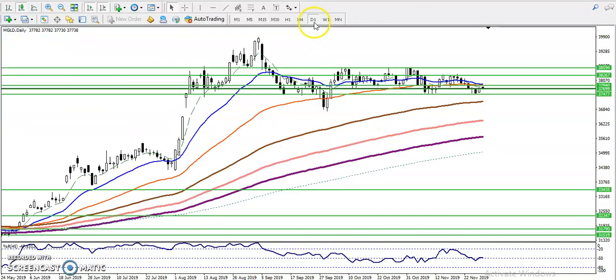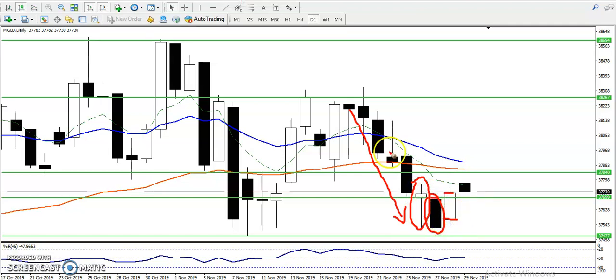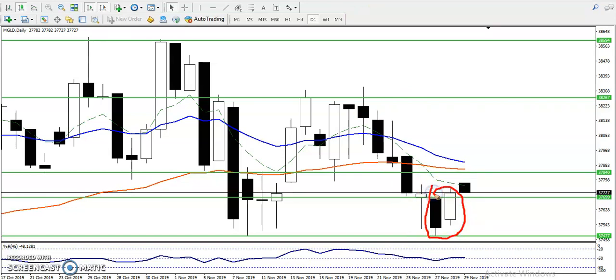If you want to see in the daily time frame, there is a candlestick pattern called the one white shoulder. After doing a long rally toward the downside, we have seen a first pin bar. The next day price dropped down, and then the next day price opened and we saw a bullish candle. In this area we have seen this one white shoulder pattern, confirming that price will go up.